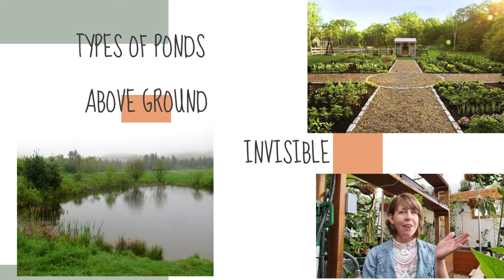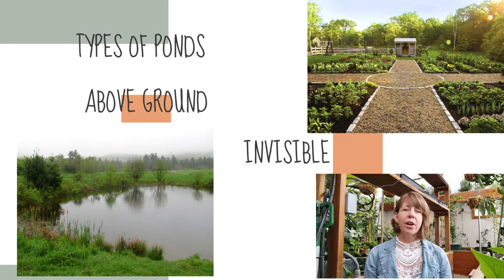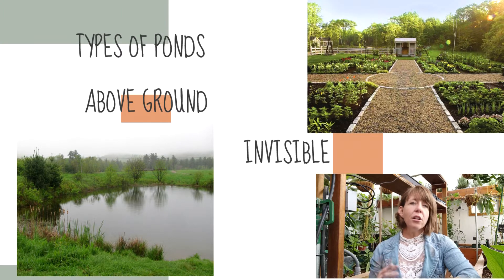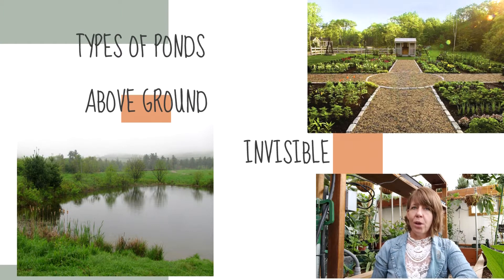We have the above-ground pond that everybody knows about. But did you know there are invisible ponds? These are ponds that when you walk up to them, you would never know they're there. Most of the time, these ponds are constructed in areas where regulation prohibits the construction of a pond. The invisible pond is one you don't see — you can walk on it, drive on it, and never even know. This is a type of pond usually constructed in areas where it would be illegal to build a pond otherwise. These ponds store water in smaller quantities and have that water accessible for smaller acreages, smaller types of farms.